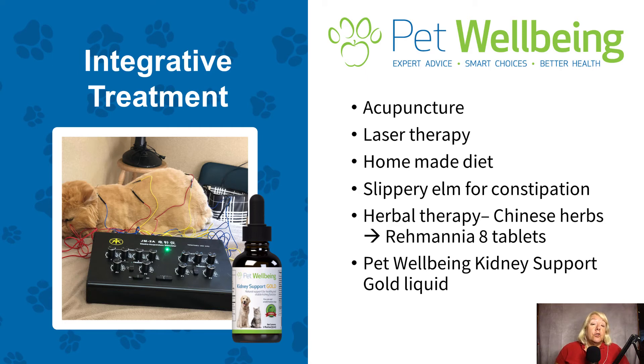I am an integrative practitioner and we like to use integrative treatments to help prolong the quality of life and the life of our patients. I do use a lot of acupuncture in dogs and cats with kidney disease. I will also use laser therapy in cats in particular, because kidney disease in kitty cats is an inflammatory process and laser therapy can be very helpful. I'm a big fan of homemade balanced kidney diets — your veterinarian or veterinary nutritionist should be able to help you with that, making sure the diet is balanced.